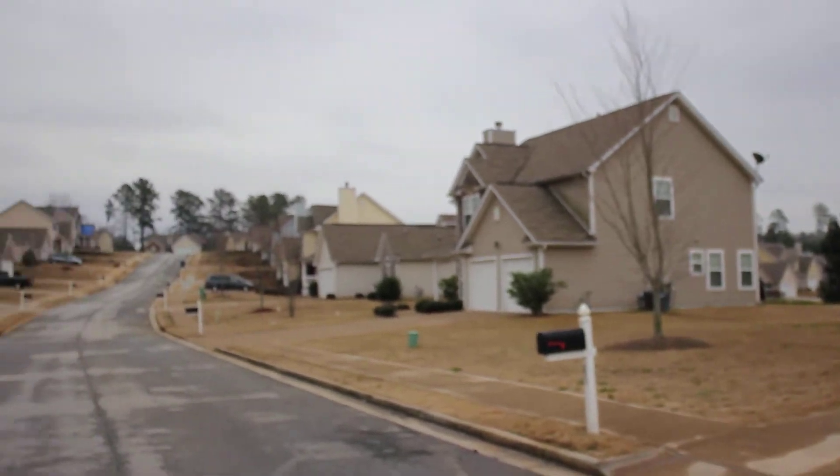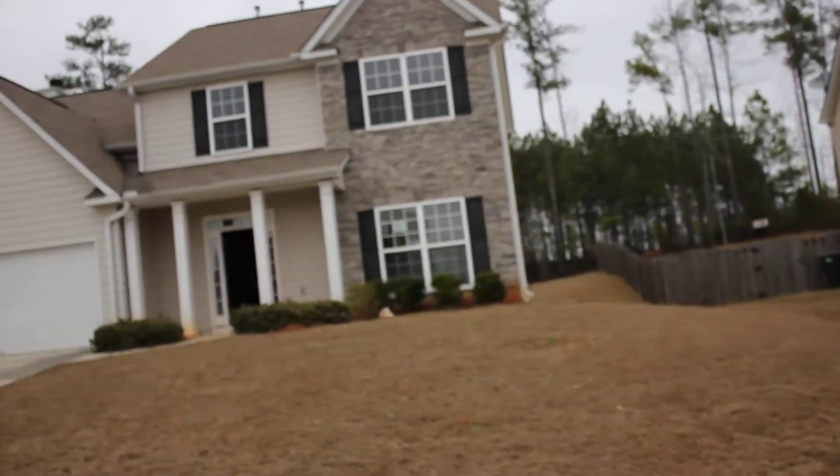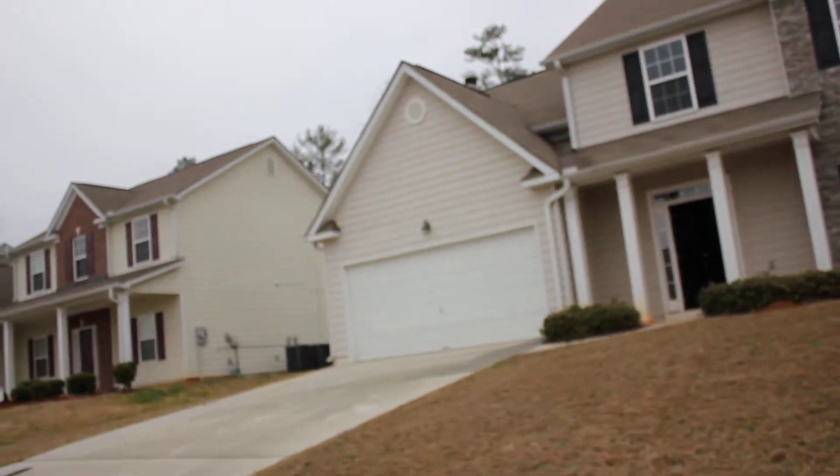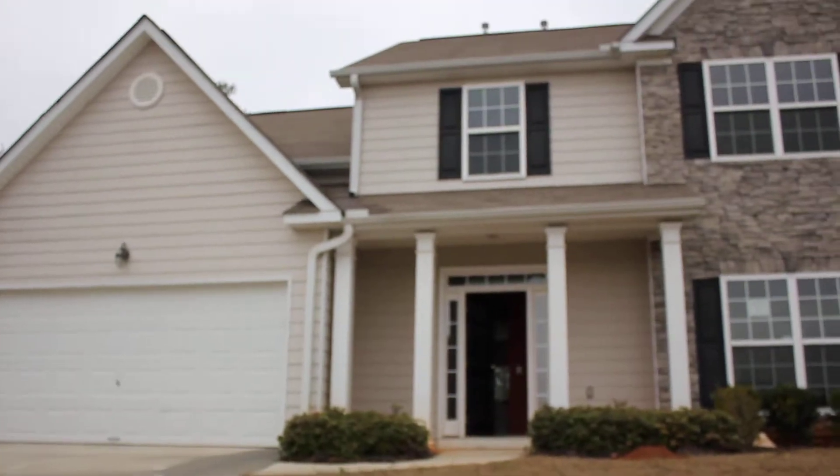As we take a look around the neighborhood, you can see what a nice area this is. And let's go on inside and take a look at this home. It's one that we're just in the process of acquiring.